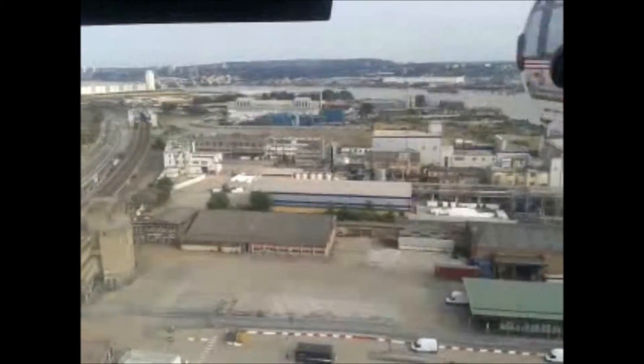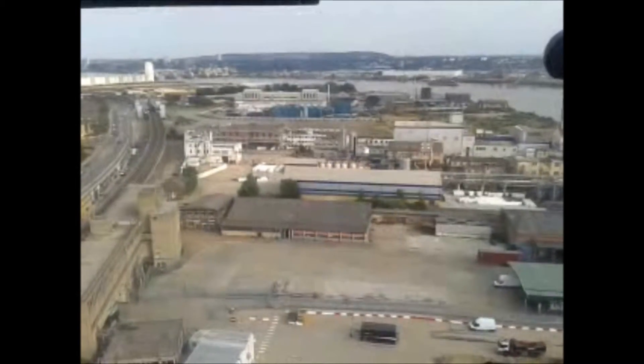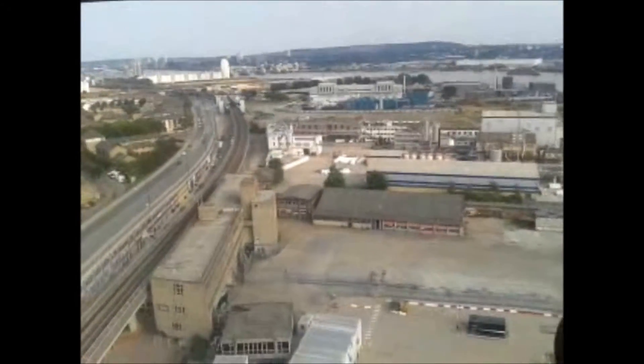I love infrastructure. I love seeing how the city works — the arteries and the veins of it. Roads and railways. Airports.